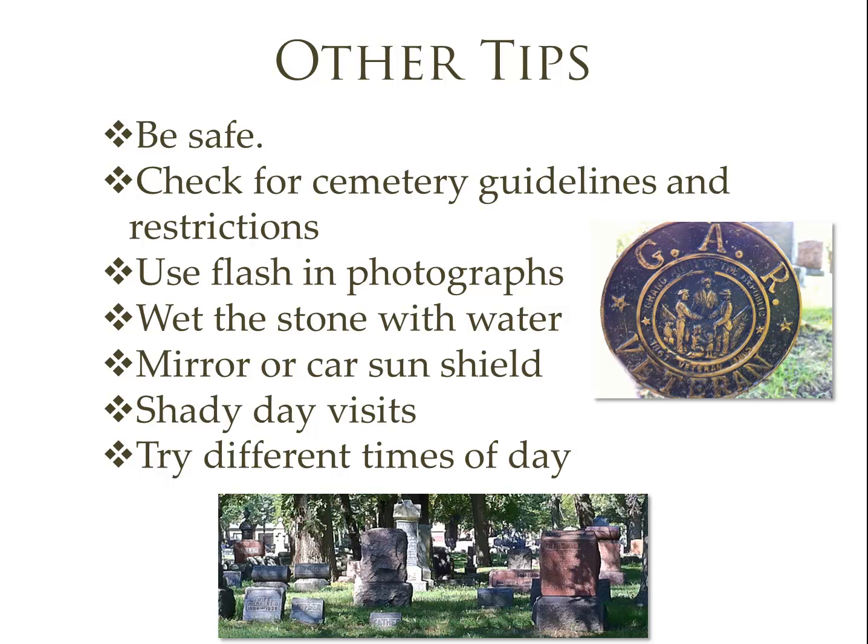Check for cemetery guidelines and restrictions as well. Some cemeteries will allow you to take a tombstone rubbing, where you put a piece of paper over the face of the stone and, using chalk or crayon, gently rub until the etching comes through. Other cemeteries frown on this because of the fragile nature of some stones — the stone could actually collapse. Sometimes using a flash when taking a picture can help, or try wetting the stone with water, which can make it more readable. A mirror held at an angle can reflect sunlight onto the stone to cause shadows on the inscription, and the same is true with a car sun shield.